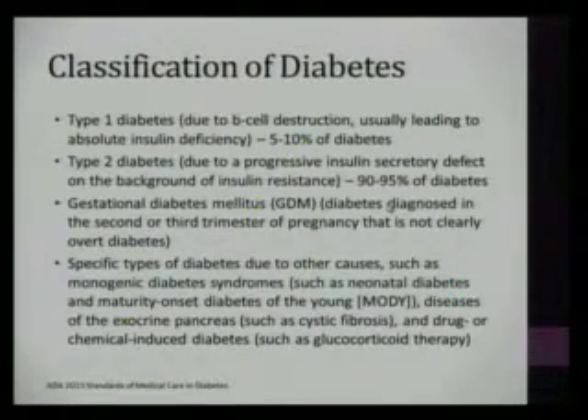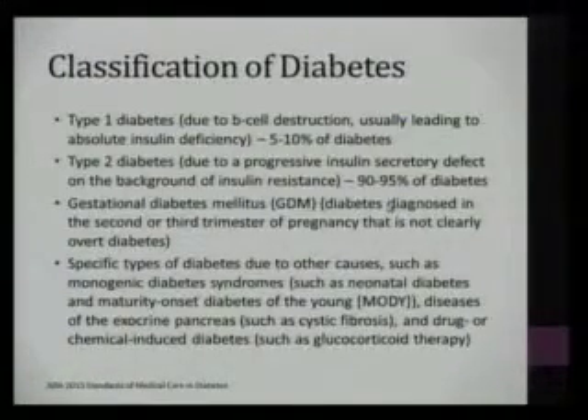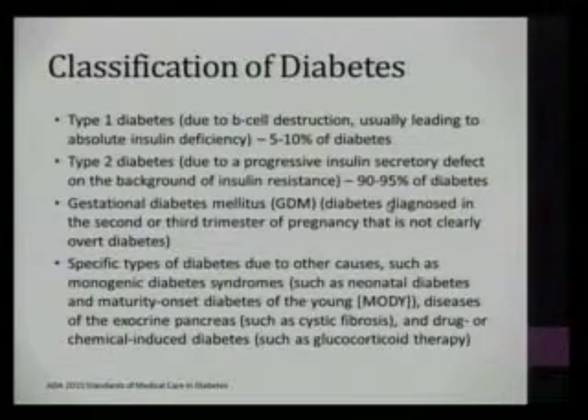The American Diabetes Association classifies diabetes into four main categories. This includes type 1 diabetes, which is due to beta cell destruction leading to absolute insulin deficiency, comprising about 5 to 10 percent of diabetes patients. Type 2 diabetes is a progressive insulin secretory defect in the background of insulin resistance, which is the most common type, up to about 95 percent of diabetes patients.